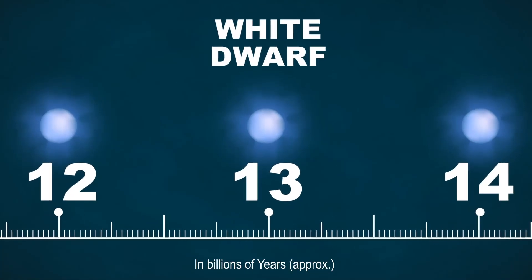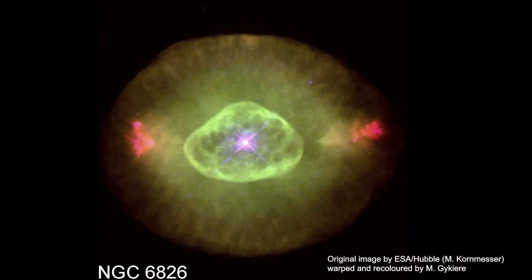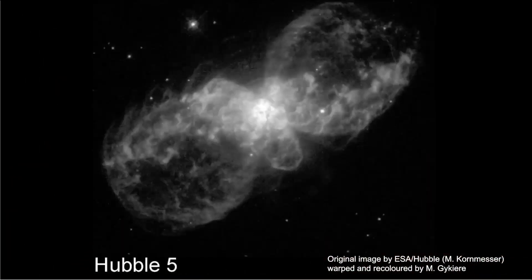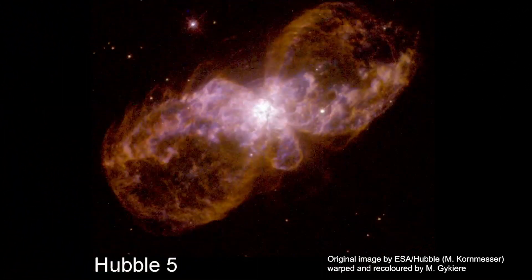Planetary nebulae — you potentially have already seen very nice pictures of these. They have been imaged by, for instance, the Hubble Space Telescope, and you can see a lot of very complex morphologies. You have disks, you have bipolar outflows, you have even planetary nebulae that look like a butterfly.